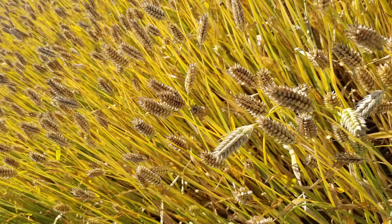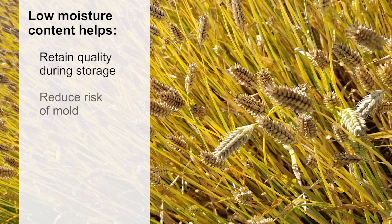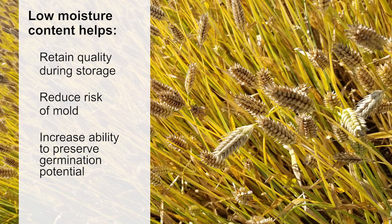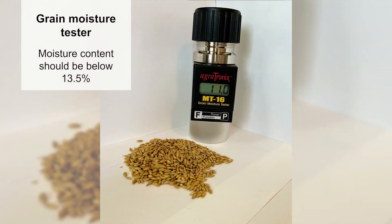Grain moisture content is another important quality factor to consider since it can impact storage as well as germination values. Low moisture content helps retain quality during storage, reduces the risk of mold, and increases the ability to preserve germination potential. It is recommended that the moisture content be below 13.5 percent when the grain goes into storage. If the grain is too wet in the field, you can dry it at temperatures below 100 degrees Fahrenheit, but it's important not to damage the grain's germination potential with high heat.